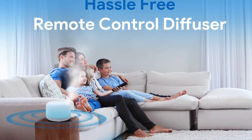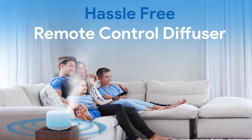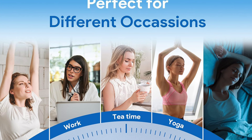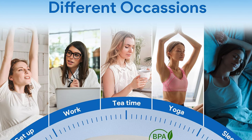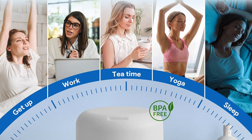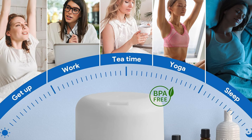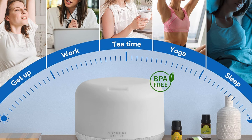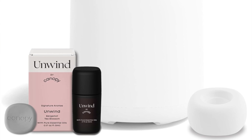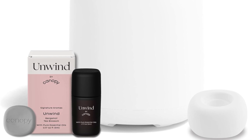Perfect for the style-conscious aroma aficionado, or anyone looking to turn their home into a spa without the awkward small talk. Not recommended for anyone expecting a full-on humidifier — this is more of a subtle nod to moisture as opposed to a monsoon. So if your air's as dry as a British comedian's wit, you might need to look elsewhere. But for a touch of style, scent, and serenity, the Asakuki is a no-brainer.